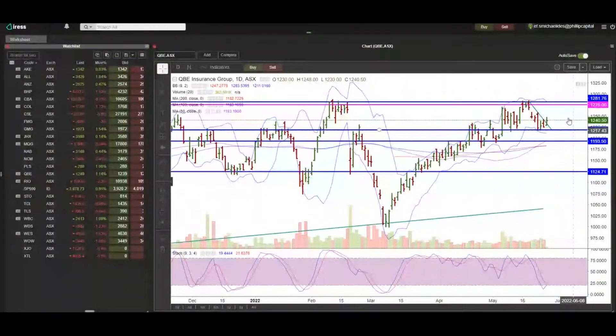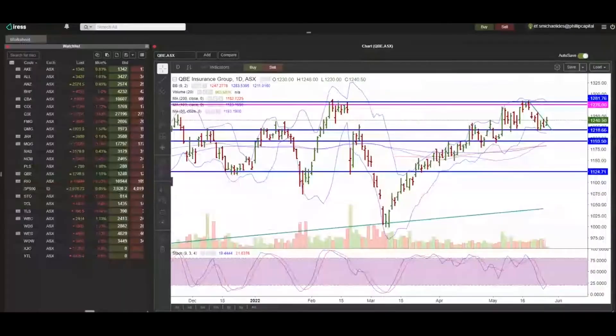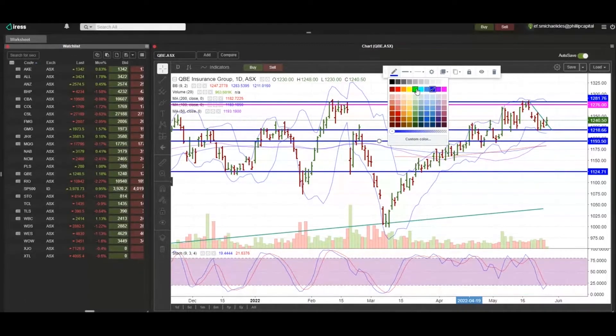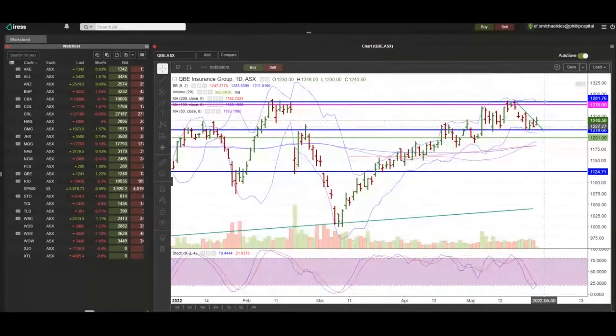Now if it doesn't get to that level, we'll be buying QBE shares. We're going to pay $12.38 for those shares, but we're also going to receive a 37-cent credit, so essentially we're buying the QBE shares for $12.01 — that's $12.38 minus the 37-cent credit. I'll put a green line in and mark it at 1201. So if you're looking to buy QBE shares or go long on QBE, by doing this strategy you're effectively buying at this price.